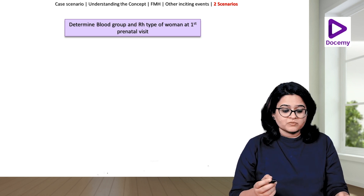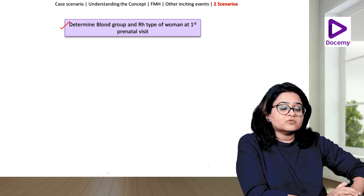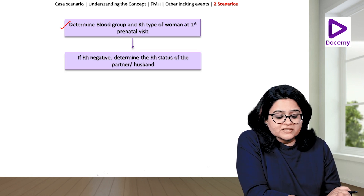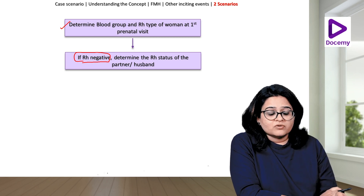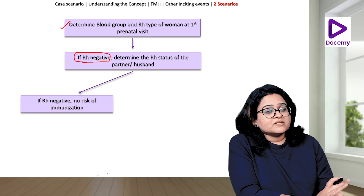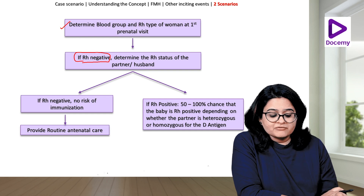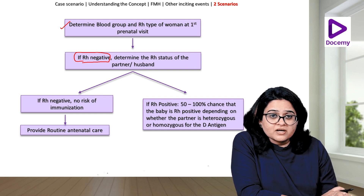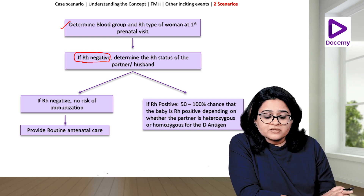What do we do? The first thing is when a woman comes to us, we determine the blood group and Rh type at the first prenatal visit — that is why it is very essential to do blood grouping and Rh typing the first time she visits. If she is Rh-negative, determine the Rh status of her partner. If he is also Rh-negative, then nothing to worry about — there is no risk of immunization and we provide routine antenatal care. The problem comes if the husband is Rh-positive. In that case, there is a 50–100% chance that the fetus she is carrying is Rh-positive, depending on whether the partner is heterozygous or homozygous for the D antigen.